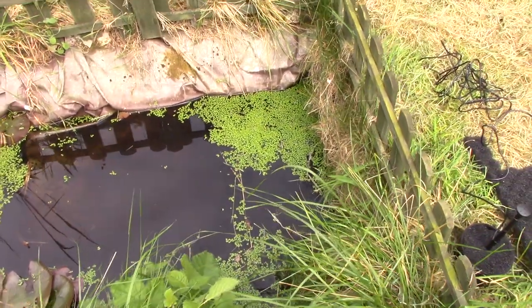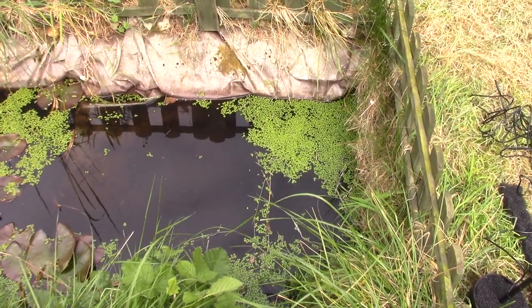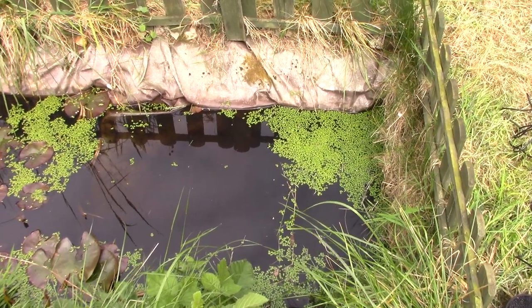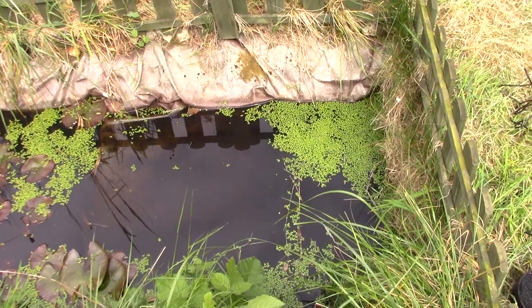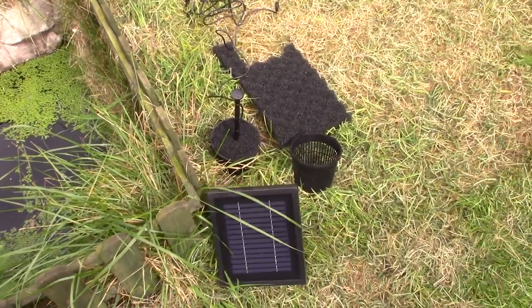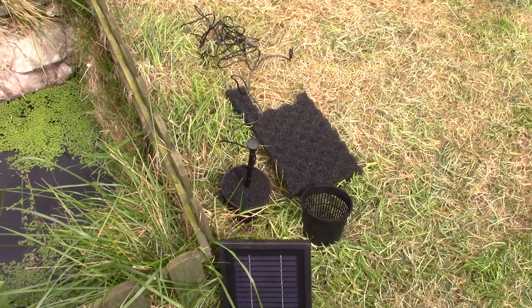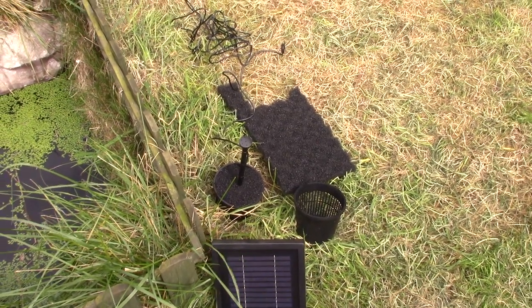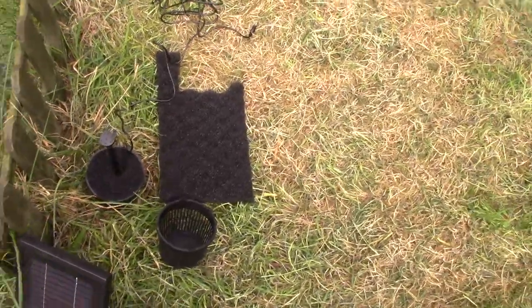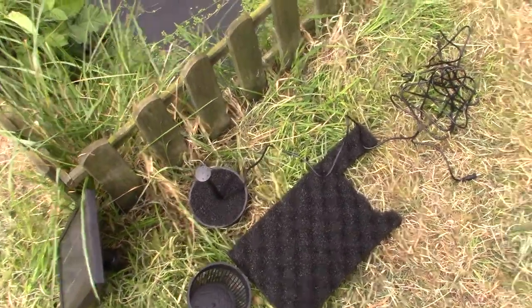So yeah, we've got beetles and all sorts in there. The first part of the upgrade — me being me, I'm the sod to buy presents for at birthday or Christmas — so my wonderful girlfriend Mary got me a solar-powered fountain for the pond, to bring a bit of life to it, turn the water over, make it a bit better. So we're getting that set up. We've got the solar panel there, but I've made a few slight adjustments.